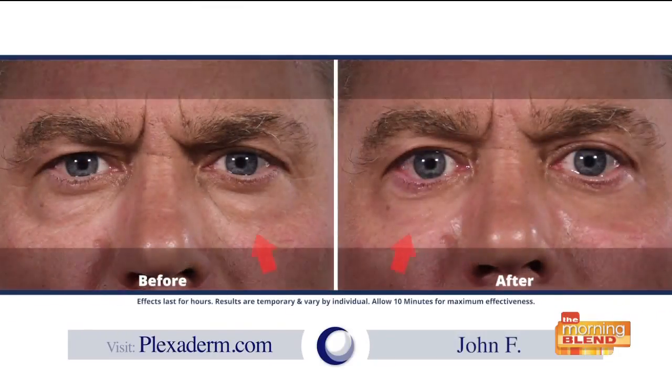We actually have a couple of testimonials. We wanted to show people real, genuine reactions — you really can't make up this type of excitement. Let's take a look. Plexiderm was so easy to use — a little dab will do. I looked in the mirror and said, 'Wow, I look like I'm back in college. There's no price for that. Plexiderm, you got a partner for life.'